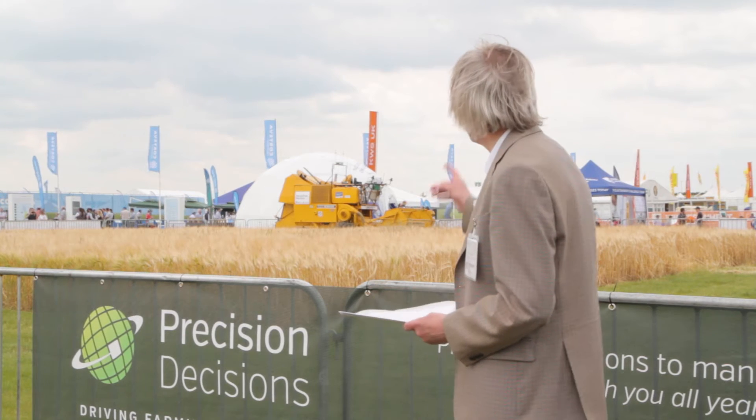Here we are at Cereals 18 at the hands-free HECTA demonstration plot, which as you can see is showing prototype robotic assisted harvesting operations.